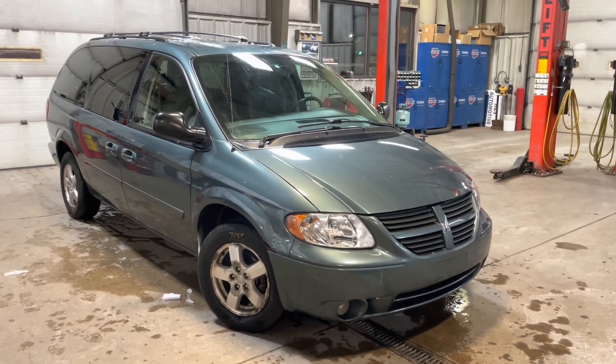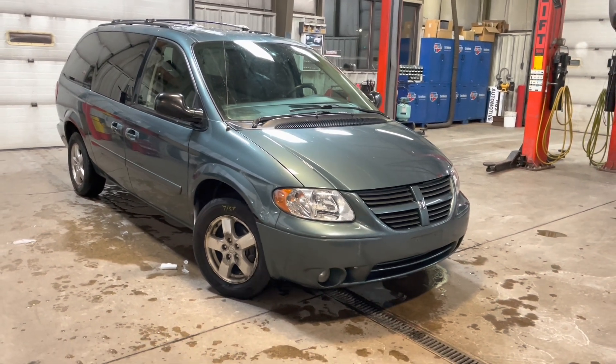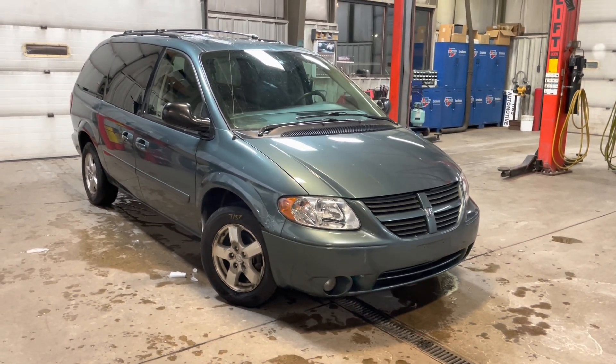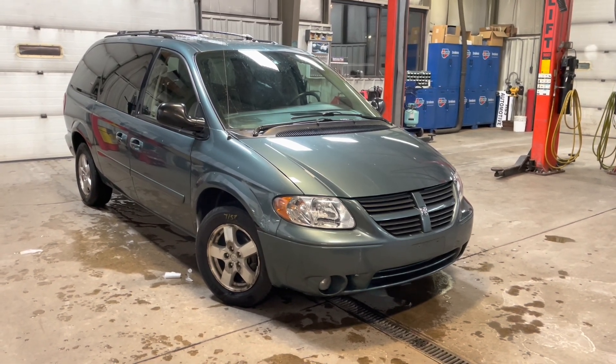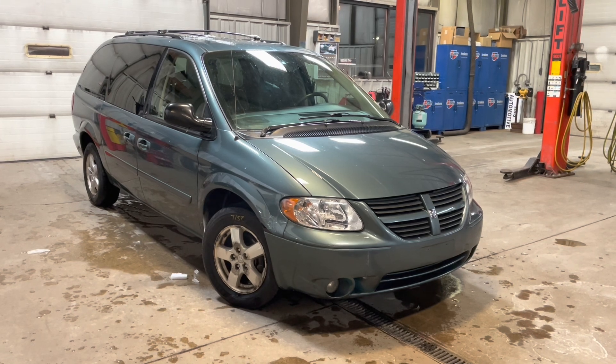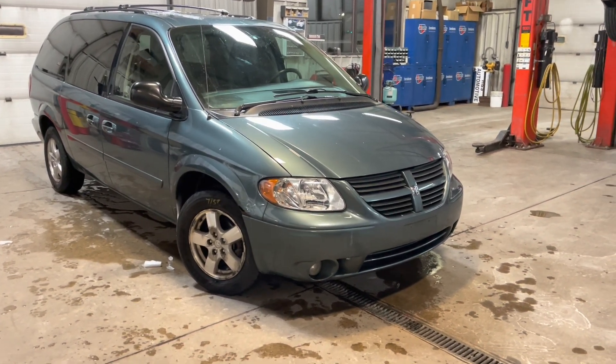Hello everyone, welcome to H&S Automotive, and thank you for taking an interest in this 2007 Dodge Caravan. In this video, we'll do a walkthrough of this vehicle. I'll point out any imperfections the vehicle has, and then we'll also go over some of the major features and functions of this vehicle. So without further ado, we'll get started.